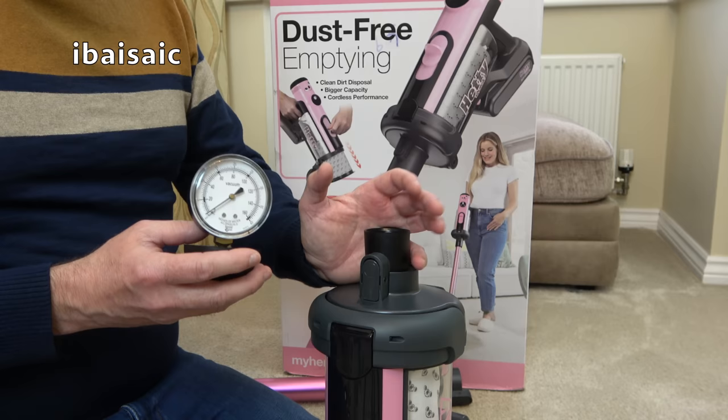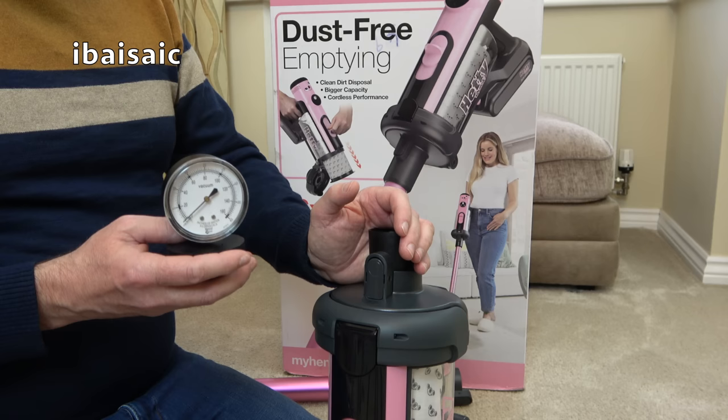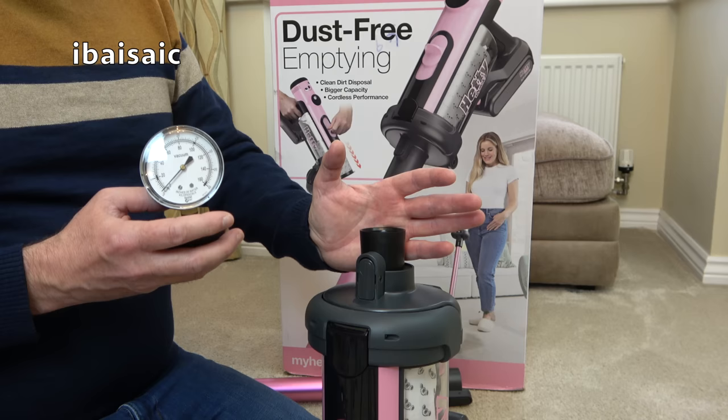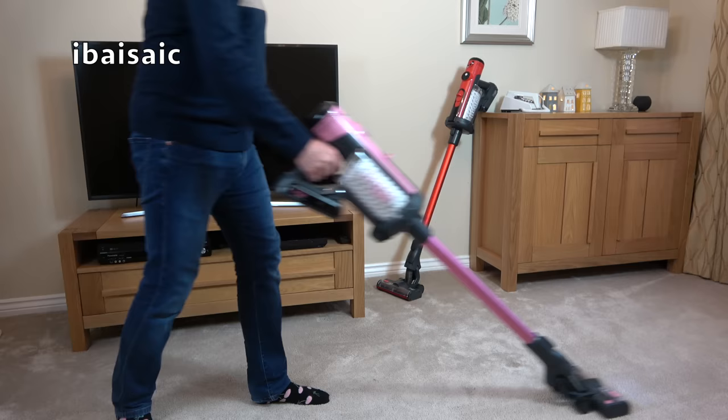Hetty Quick measures approximately 22 on the suction gauge on her low power setting and a massive 68 when used on the boost setting. That is pretty impressive on boost, but of course you'll get much reduced run time. In my day-to-day cleaning using Henry Quick I've very seldom had to activate the boost mode, so you will get a decent amount of run time using Hetty on her regular normal setting.